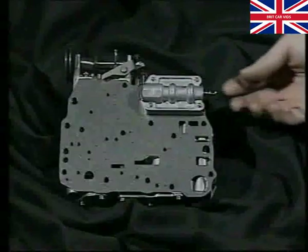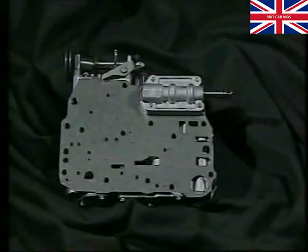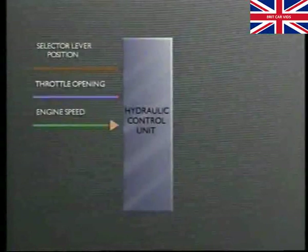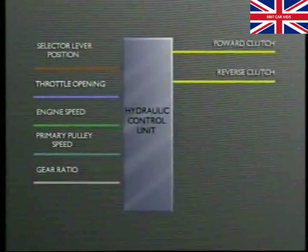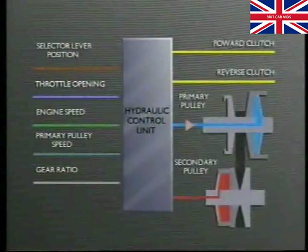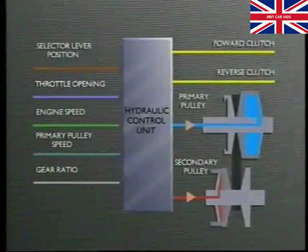The hydraulic control unit is very similar in build and function to those on other conventional automatic transmissions and is the brain of the system. It houses a number of valves which respond to signals relating to selector lever position, throttle opening, engine speed, primary pulley speed and gear ratio. On the output side, it controls clutch engagement by supplying pressurised transmission fluid to either the forward or reverse clutch, regulating the degree of engagement for good drivability. It also regulates fluid pressure supplied to the primary pulley mobile half, controlling the gear ratio, while ensuring the belt is held tightly enough by the secondary pulley to avoid slip.